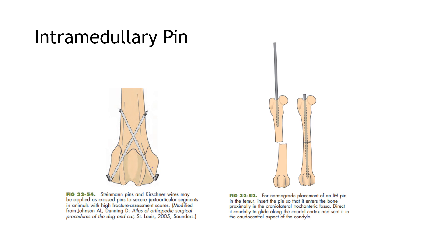We used a normal grade placement of the IM pin in the ulna. In doing this, we insert the pin so that it enters the bone proximally in the cranio-lateral trochanteric fossa on the greater trochanter of the ulna. We directed it caudally to glide along the caudal cortex and seated it in the caudo-central aspect of the condyle.